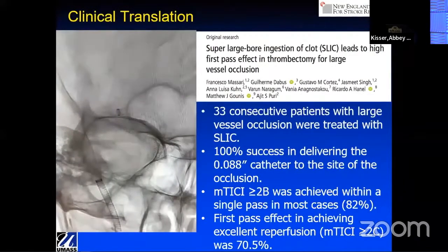When we tracked it — this work done with Ricardo as well as Jeremy Dabu — in the first 33 consecutive patients treated with this technique we called SLIC, super large bore ingestion completely of the clot, we had 100% success in getting the device to the occlusion.